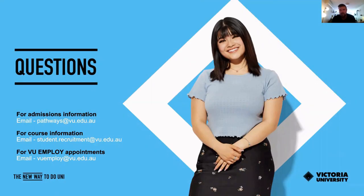If you have any questions about anything we've spoken about today — for admissions information, you can email pathways@vu.edu.au; for specific course information, contact student.recruitment@vu.edu.au; and to book a one-on-one appointment with a careers consultant, email vuemploy@vu.edu.au. Thank you very much for listening to this webinar.